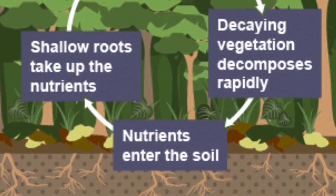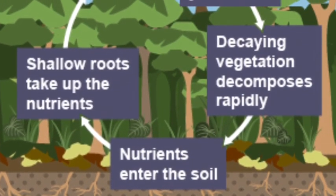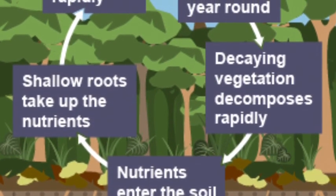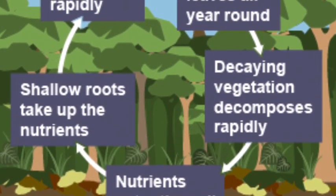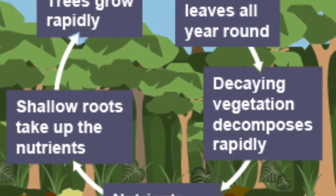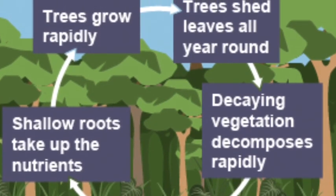The nutrient cycle in the rainforest is really important to understand. All the nutrients come from the falling leaves and the plants themselves. The leaves fall, they decay and decompose really quickly, and then the plants take up the nutrients really fast. So the nutrients get used up very, very quickly.